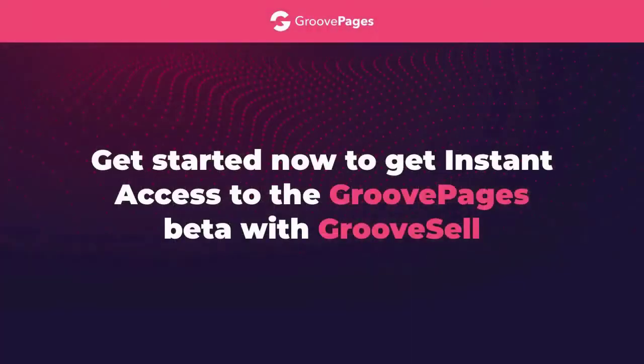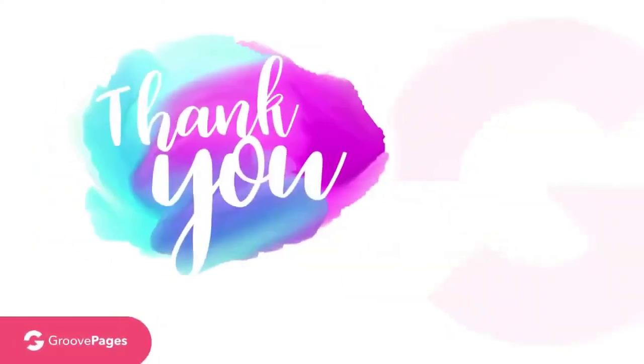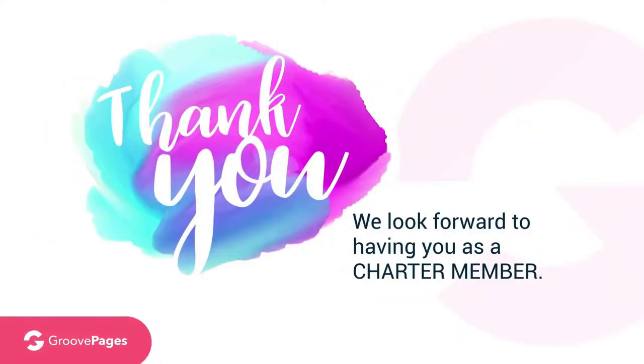So get started now — get instant access to GroovePages beta with GrooveSell. Lock this in now and you won't pay extra when we roll out the new killer apps and features. The only thing you have to lose are the savings if you don't take action now. So don't miss out — please hurry before this grand opening offer ends. Once it's gone, you will pay more for less. Thank you, and we look forward to having you as a charter member of the all-new GroovePages.